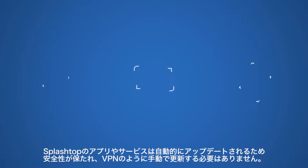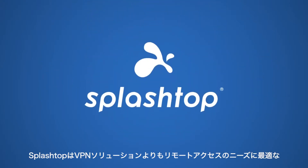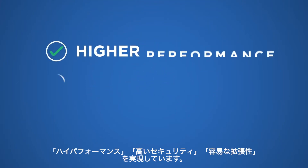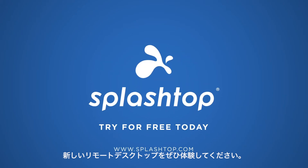Finally, Splashtop's apps and infrastructure are updated, secured, and monitored automatically — which means no more manual updates. That's why Splashtop is better than VPN-based solutions for your remote access needs: higher performance, better security, and easy scalability. Try Splashtop for free today and experience the difference.